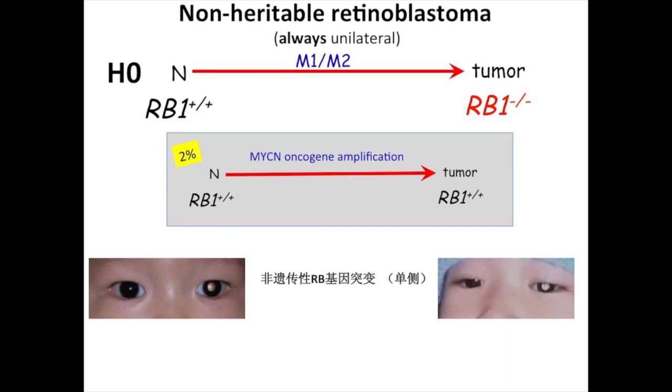We didn't talk at all about the non-heritable unilateral cases that have normal RB1 genes. There's 2% of these unilateral patients who are very young whose tumors are not caused by damage to the tumor suppressor gene, but rather by overexpression of an oncogene driving proliferation. They are very aggressive tumors and quite rare. We know about 35 of them in the world now. They were first published in 2013, but of course they've always been there.